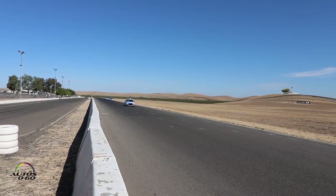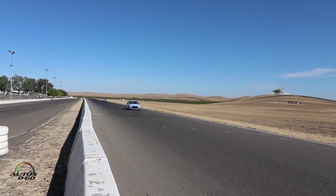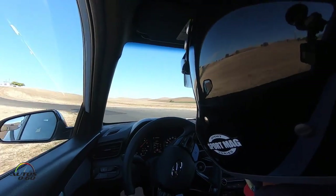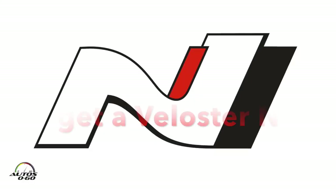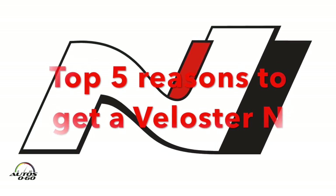Hello, my name is Albert Biermann from the Hyundai Motor Group in Korea. Today we are here at Thunder Hill racetrack, and you just heard the Veloster N driving by on this challenging racetrack. I want to give you my top five about the Veloster N.